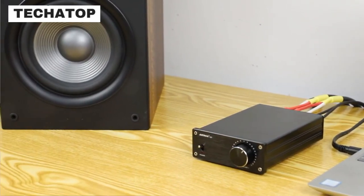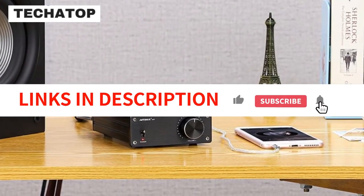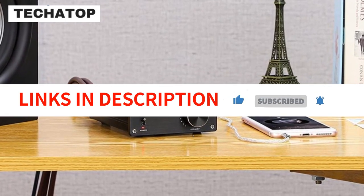Overall, I'm highly impressed with the AMA A7T Power Amplifier and would definitely recommend it to anyone looking for a quality mini audio component amplifier.